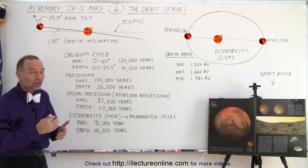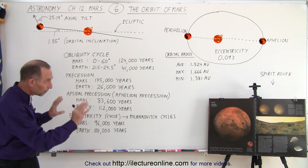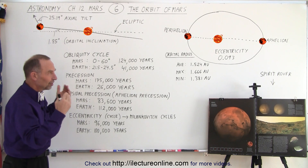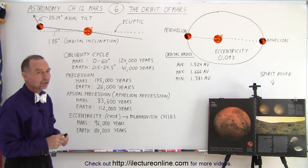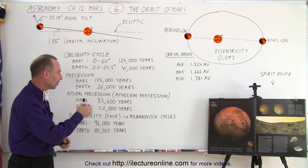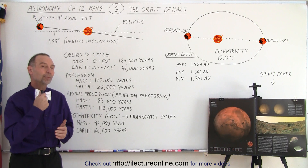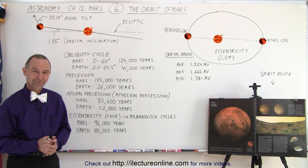We'll look more into how these cycles change the way the polar caps act on Mars as they do on Earth. At least now you can see that there's a lot to the orbit and tilt of Mars — it's not constant. Every aspect of the motion of Mars is on a cyclical cycle, changing year to year, century to century, and millennium to millennium, across all those various orbital motions around the Sun.